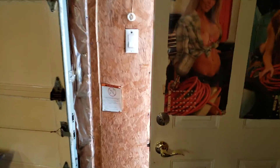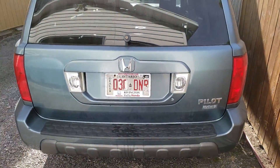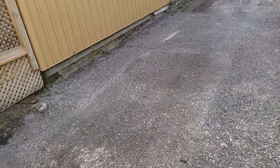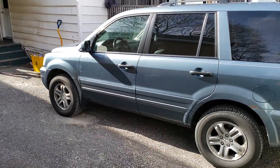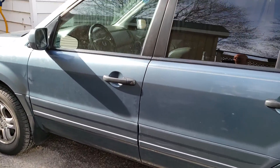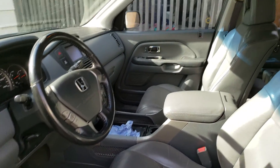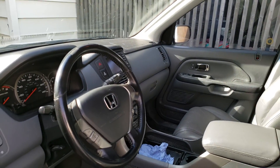So first things first, I'm looking at this vehicle. I have a 2005 Pilot EXL. I really wanted this truck — it's in very good shape — but I come to realize it's got a tranny leak, which is a deal-breaker for me. It's an EXL, so it's fully leathered, roof, GPS, all that stuff.